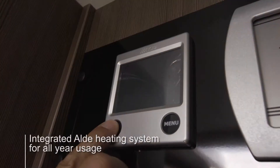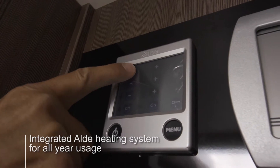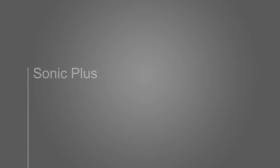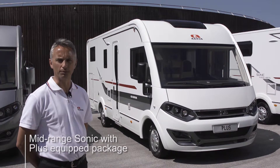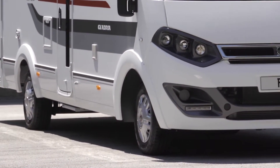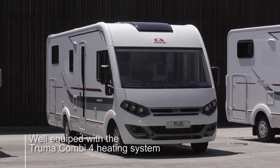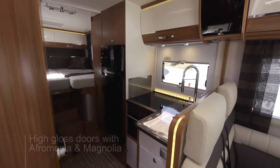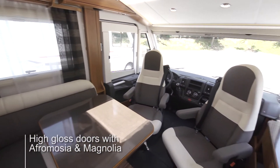The Sonic Supreme has an integrated underfloor water ULDI heating system for all year round warmth. The Sonic Plus is the mid-range Sonic with a Plus equipment package. The Sonic Plus is available in lengths from 6.9 metres and comes well equipped and features the Truma Combi 4 heating system. There is a new two colour furniture design available including high gloss doors with aphromosia and magnolia.